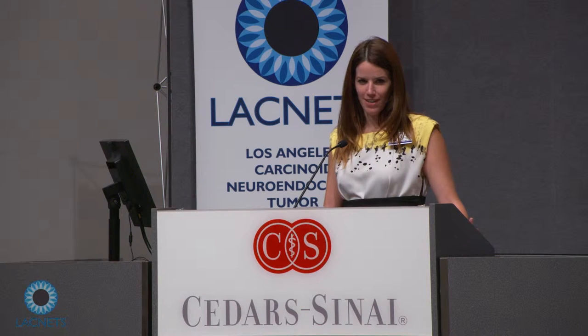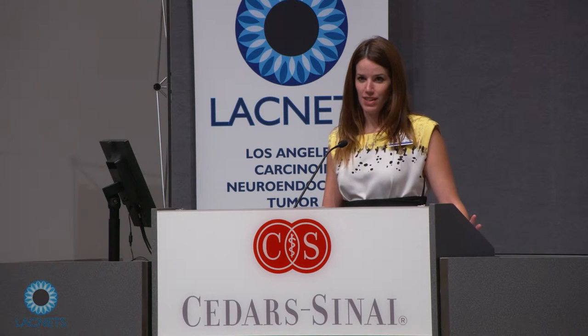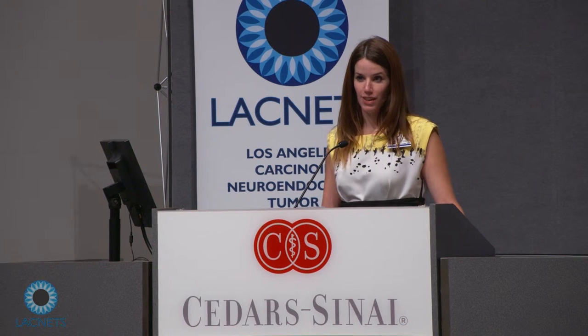Good afternoon, thank you for having me and for including nutrition as part of this conference. I'm going to make this very concise, and if you have any questions at the end, feel free to ask me during lunch.